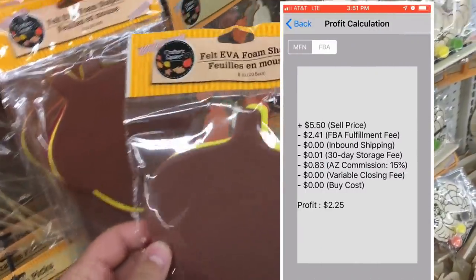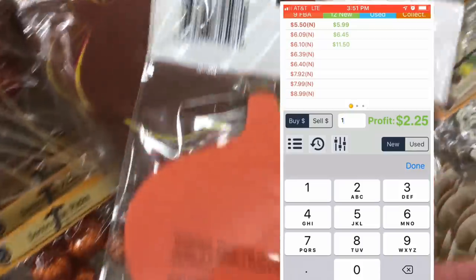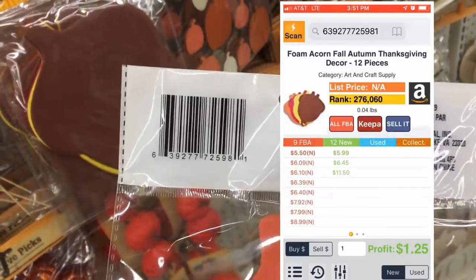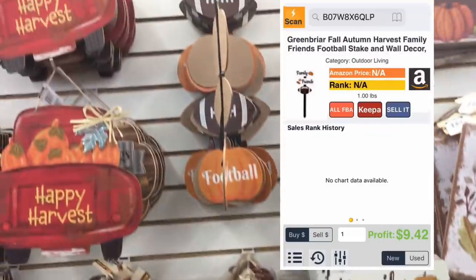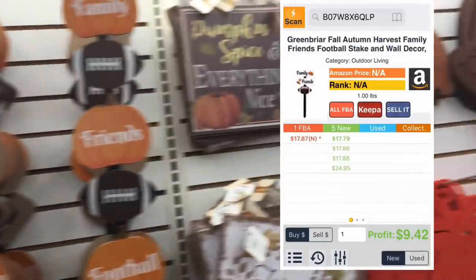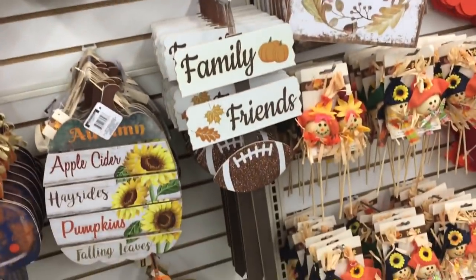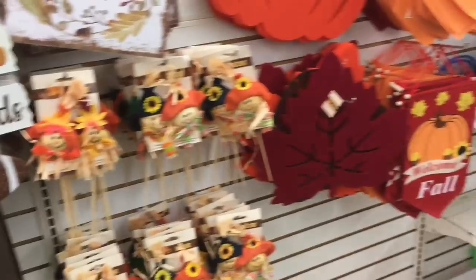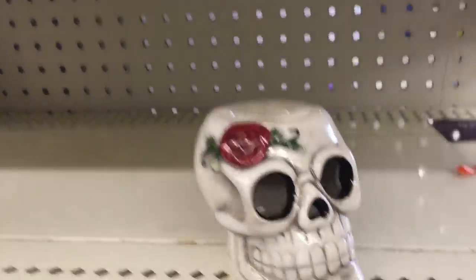That profit is not including the cost price. Here's the fee breakdown — very cheap — and when I put the one dollar buy price in, we're still making a buck twenty-five per sale. This holiday stick with words on it — 'family,' 'friends' — is worth some money, but watch out: not a lot are going to sell. It might be better on eBay because of the keywords.